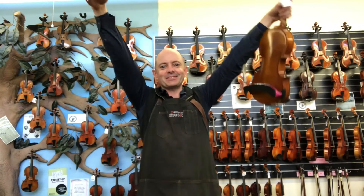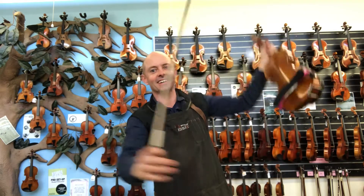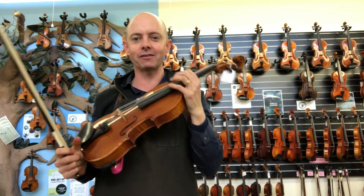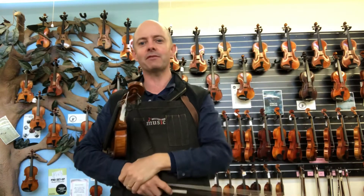Hello and welcome to Whitehorse Music TV! My name is Richard Bodinner and I'm co-owner of this lovely shop with my wonderful wife Michelle Bodinner, who's not holding the camera today.